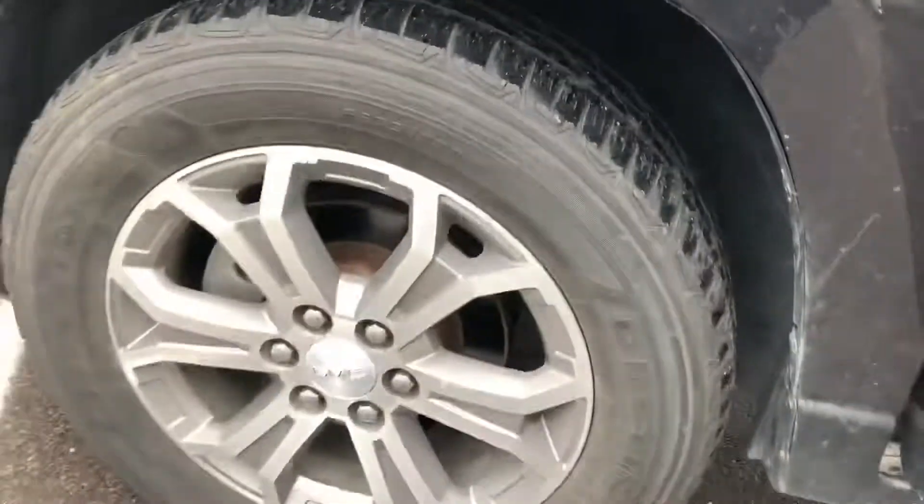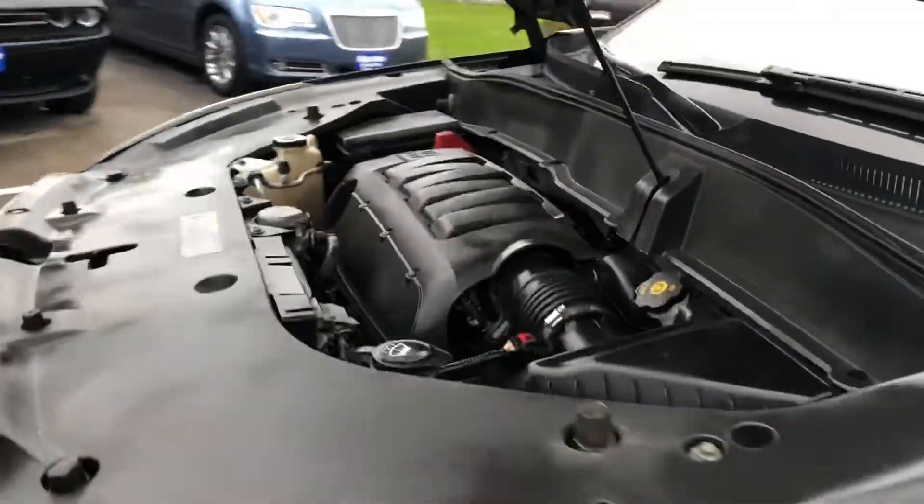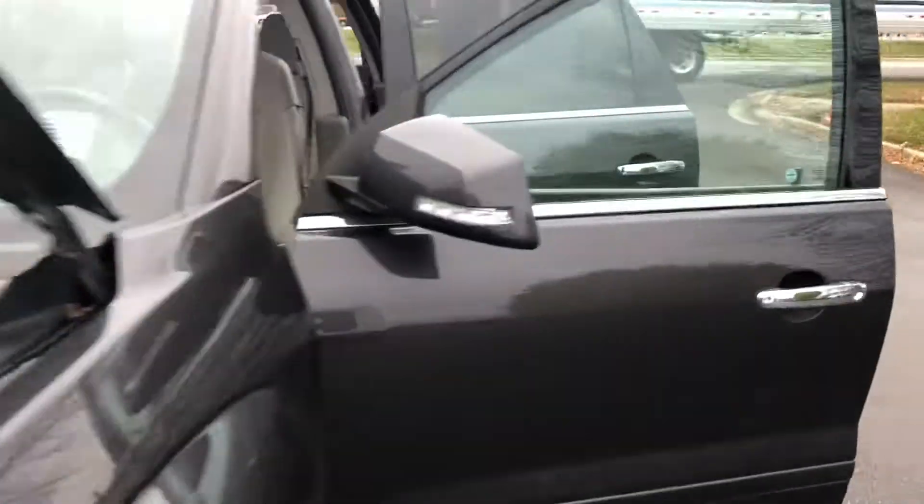As for the condition of the tires, I would say they're about 60 to 70 percent. Under the hood is a reliable 3.6 liter V6 engine — sounds really healthy, vehicle starts right up, no issues.